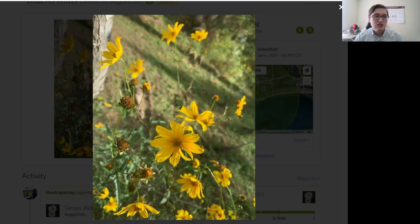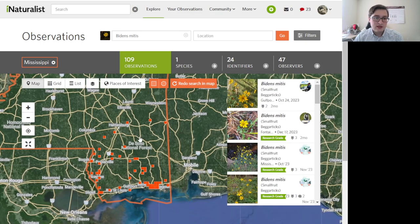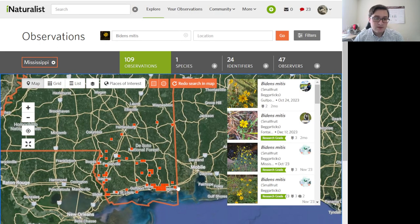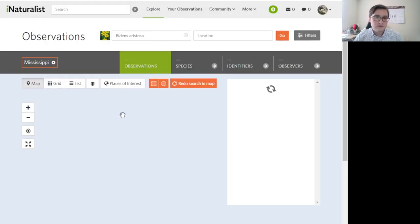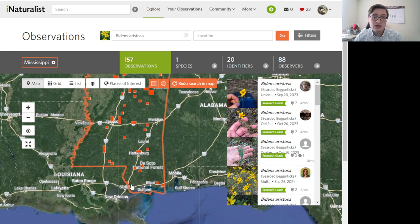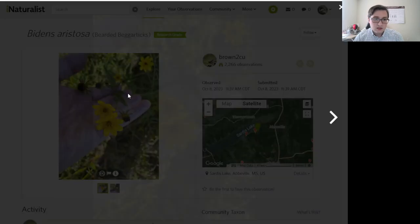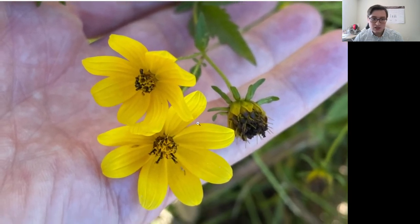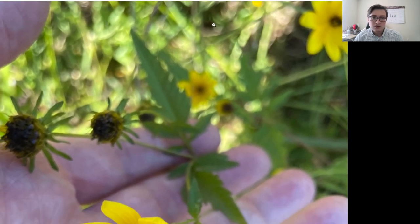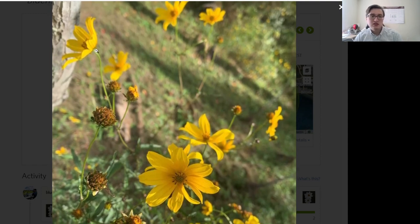So that leaves us stuck between Bidens aristosa and Bidens mitis. Looking at range maps: Bidens mitis in Mississippi is essentially a coastal species, while Bidens aristosa is essentially a more northern species — it does occur on the coast but seems much less common. In Bidens aristosa you would typically expect to be able to see longer bracts, and we can't see them here. So I do think that this is Bidens mitis, going through that process.